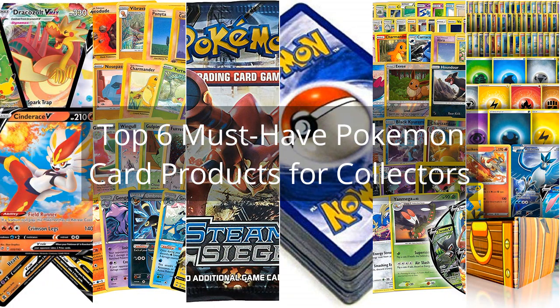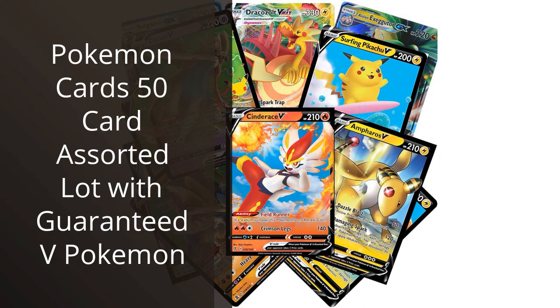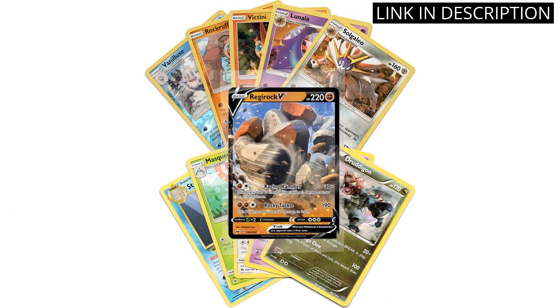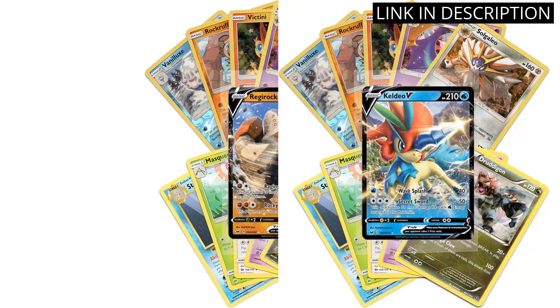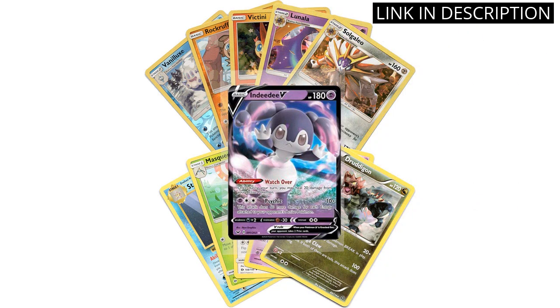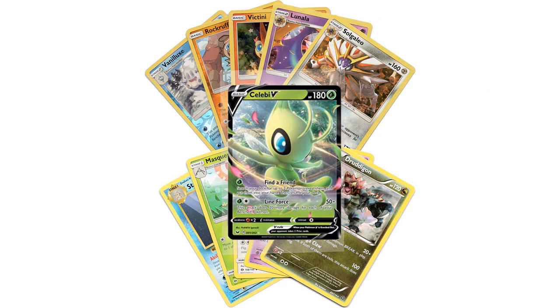Top 6 Must-Have Pokémon Card Products for Collectors. I recently purchased the Pokémon Cards 50-card assorted lot and I must say, I was thoroughly impressed with the quality and variety. Not only did it come with a guaranteed V-Pokémon, but there were also several rare and holographic cards included. As a long-time Pokémon card collector, I was thrilled with the selection and enjoyed sorting through them all. Overall, I would highly recommend this product to any Pokémon card enthusiasts out there.